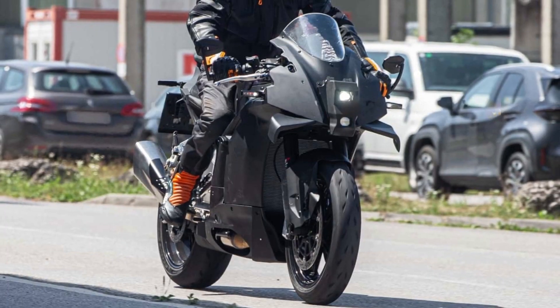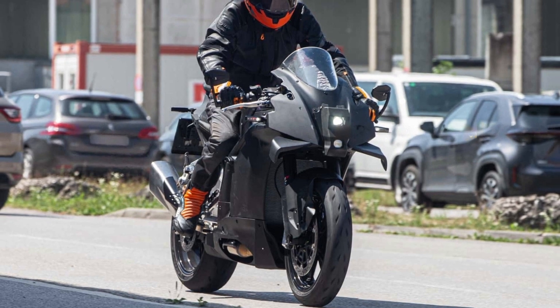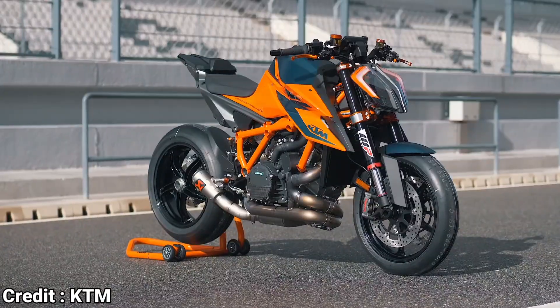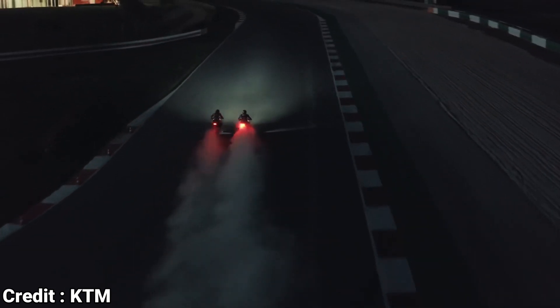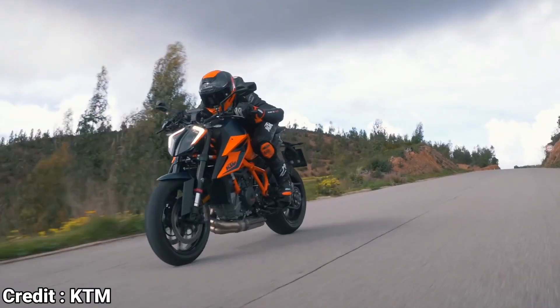But despite all that, I am happy to see that KTM is finally launching a proper super-sport machine after all these years. What do you guys think? Leave your thoughts in the comment section below. As always, if you enjoyed this video, please give it a thumbs up, or if you loved it, please consider subscribing to the channel. See you guys next time — ride safe!